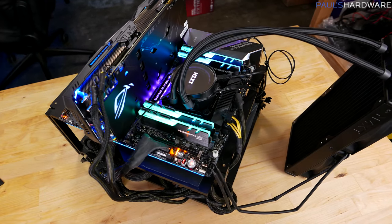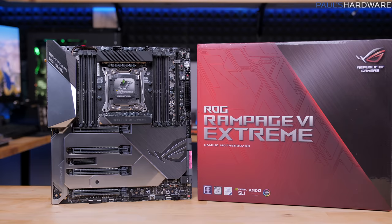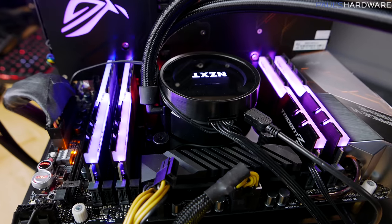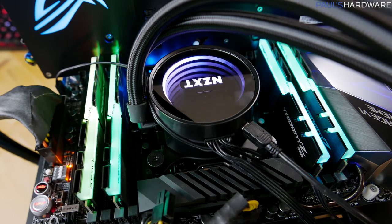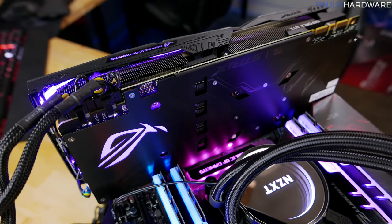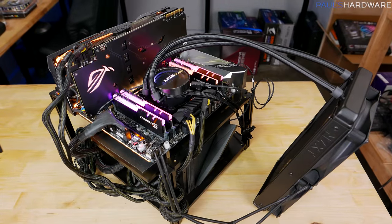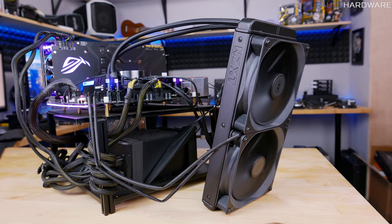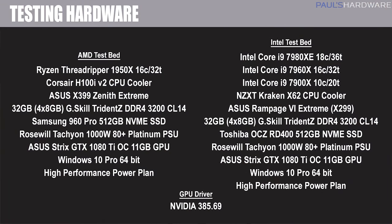I have a new testbed set up, and I need to say a big thank you to both Intel for sending these CPUs over, as well as Asus, who coincidentally sent over their Rampage 6 Extreme just in time for this launch, so I of course installed that and got it set up. Apart from that motherboard, I'm using G.Skill Trident Z RGB memory — a 3200-speed kit running at CAS Latency 14. I have an Asus GTX 1080 Ti Strix OC Edition running at out-of-the-box overclock speeds. For storage I have a Toshiba OCZ RD400 512GB NVMe SSD. For CPU cooling I have the NZXT Kraken X62, a 280mm closed-loop cooler. Powering everything is a Rosewill Tachyon 1000W 80 Plus Platinum rated power supply.